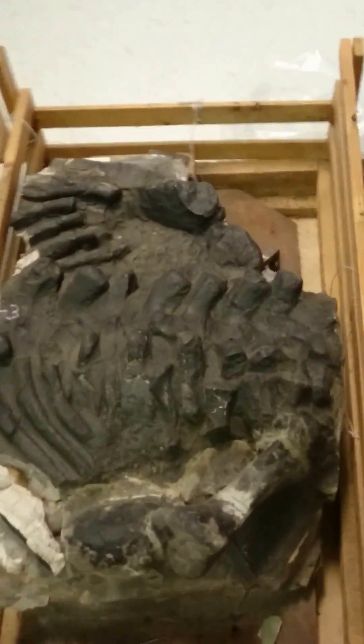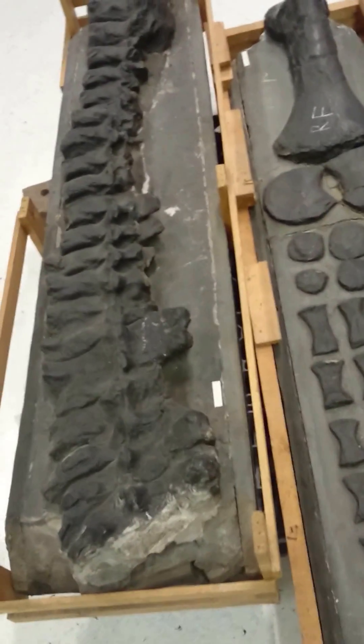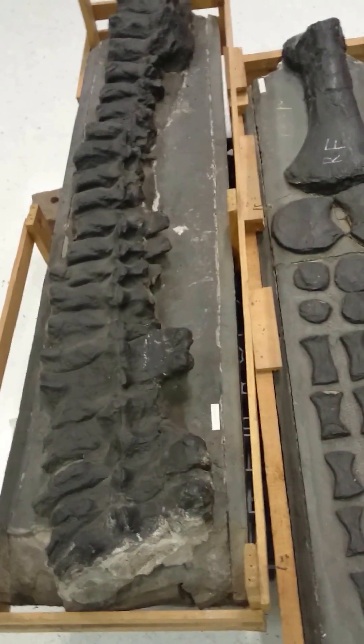More vertebrae, beautiful paddles, more vertebrae, another paddle, something very interesting under there, another paddle, and then we have more vertebrae.